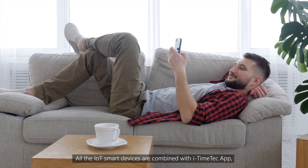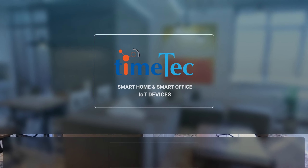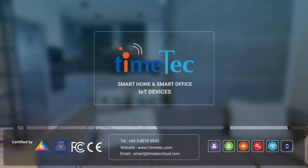All IoT smart devices are combined with the iTimeTech app, and it's free for lifetime. Check out our website for details about iTimeTech IoT devices at www.itimetech.com, or contact us at smart@timetechcloud.com.